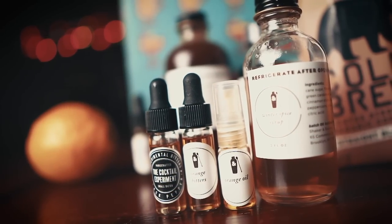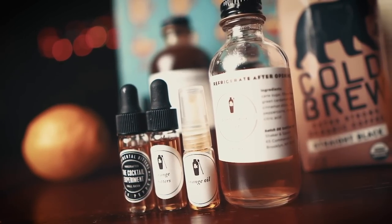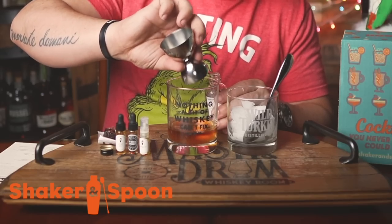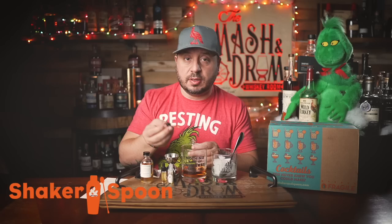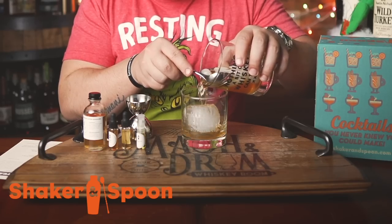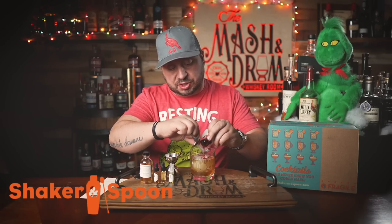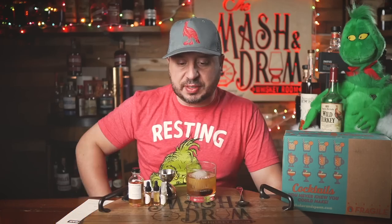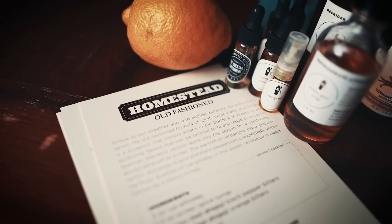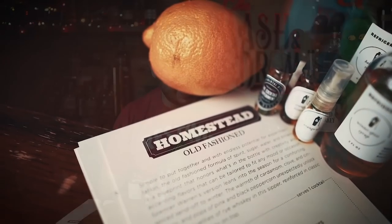Whether it's you or someone you gift this to, Shaker and Spoon gives you recipe cards in each and every box that guide you through crafting each cocktail step by step. Let's try a new spin on a cocktail icon with the Homestead Old Fashioned. I already have two ounces of rye whiskey in the glass. I'll add half an ounce of winter spice syrup — that smells amazing — three dashes of black pepper bitters, three dashes of orange bitters, then mix. Add your ice to the glass, stir again, and pour over a big ice cube. Add a black cherry — actually, I'm using both cherries, I love cherries in my old fashioned — then a quick spray of orange oil to finish. That is Christmas in a glass: cinnamon, clove, orange, a little cherry, black pepper spice, and the rye whiskey coming through. Delicious.